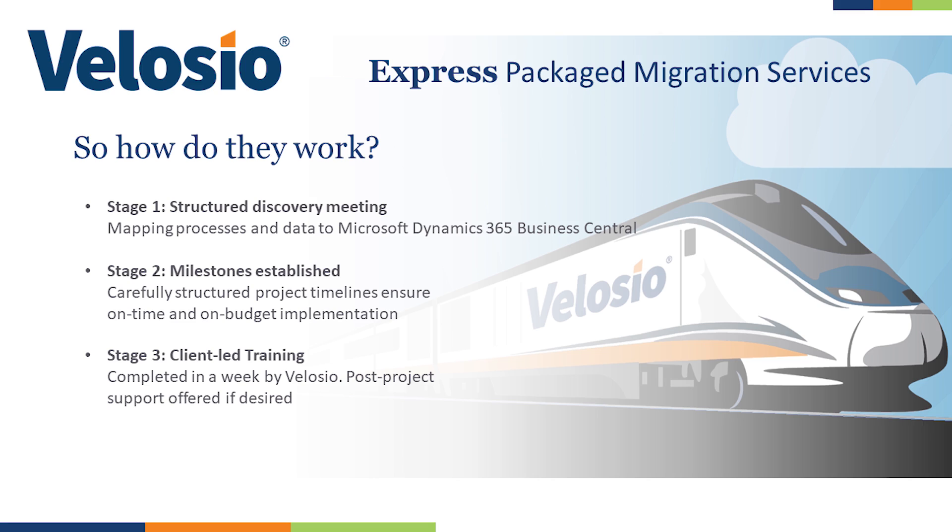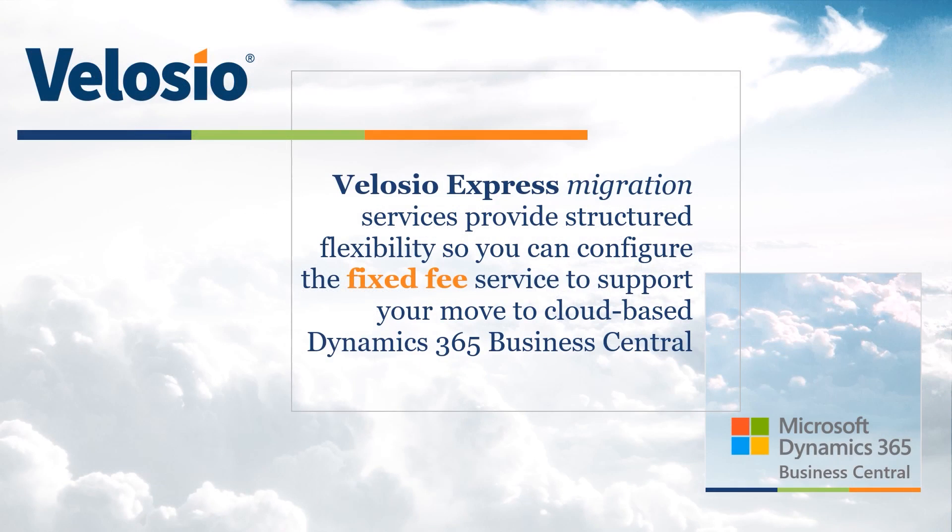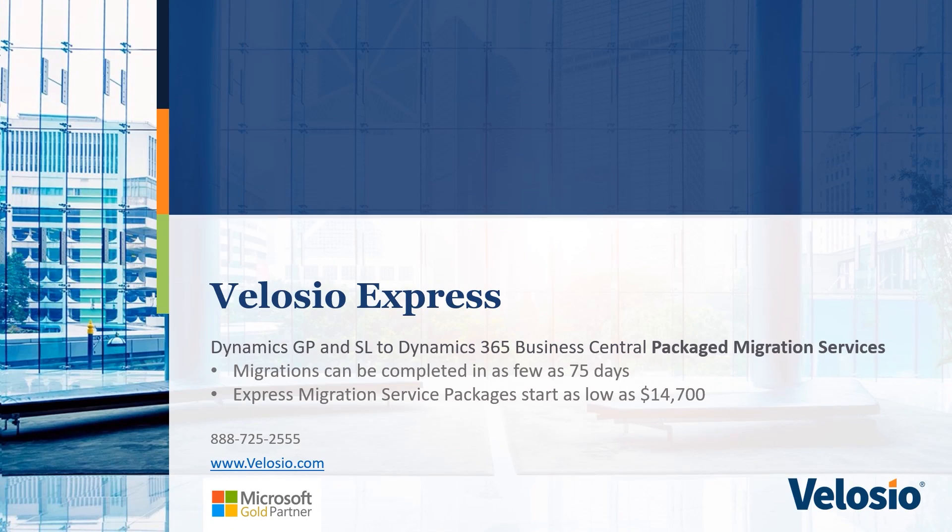Packages also include ongoing support, providing the expert knowledge to ensure your business-critical systems continue to run smoothly. Why trust anyone but Velocio? With our extensive business applications experience and deep development expertise, which earned us ranking as a certified Microsoft Development Center, you can confidently migrate your Dynamics on-premise ERP solution to Business Central quickly and efficiently, at a fixed price. Thanks to Velocio's cloud expertise and 30 years as a business applications Gold partner, migrations can be completed in as little as 75 days and for as little as $14,700.